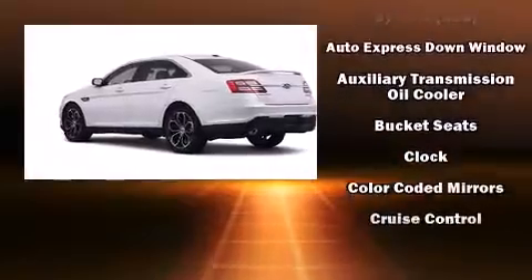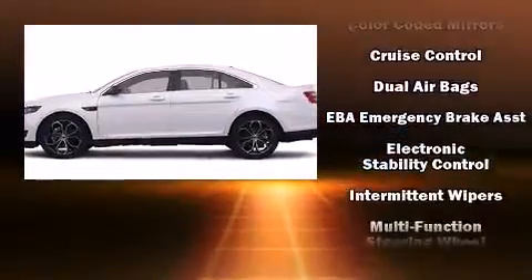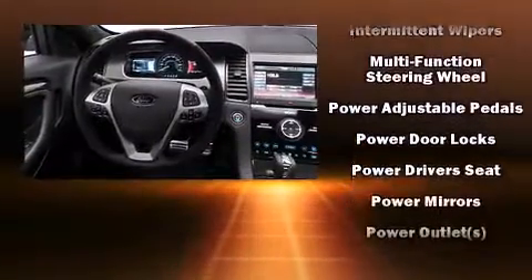You and your passengers will enjoy the stereo system, which includes a CD player with MP3 capability, steering-wheel-mounted audio controls, and four well-positioned speakers.